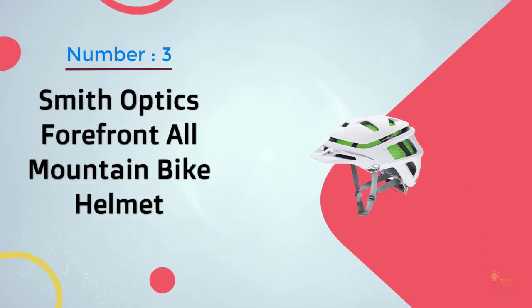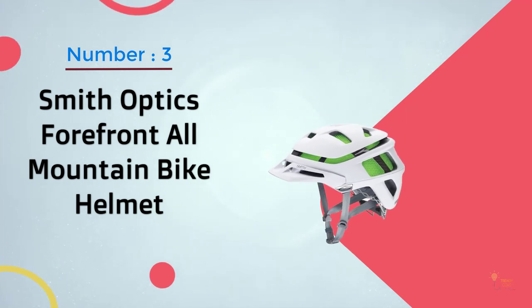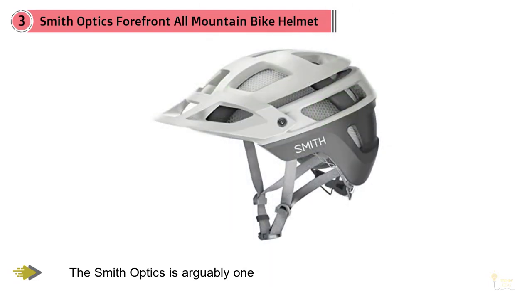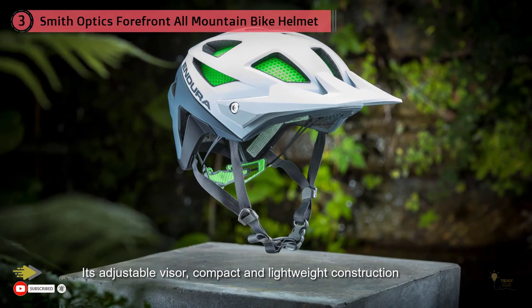Smith Optics Forefront All-Mountain Bike Helmet. Rated as one of the best adult MTB bike helmets, the Smith Optics is arguably one of the top-rated, high-quality, yet affordable mountain bike helmets you'll come across. Thanks to the co-polymer tubes, this inexpensive MTB bike helmet can absorb about 30% more impact than traditional foam.